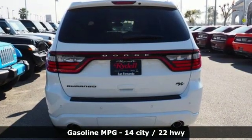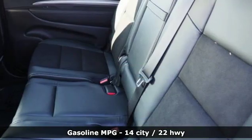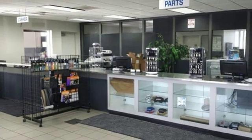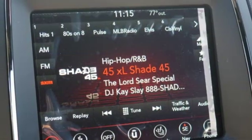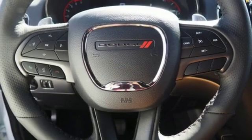V8 engine, heated bucket seats, integrated navigation system with voice activation, configurable instrument gauges, dual zone climate control, doors and push-button start proximity key, streaming audio, aluminum wheels, Wi-Fi hotspot, and power heated mirrors.